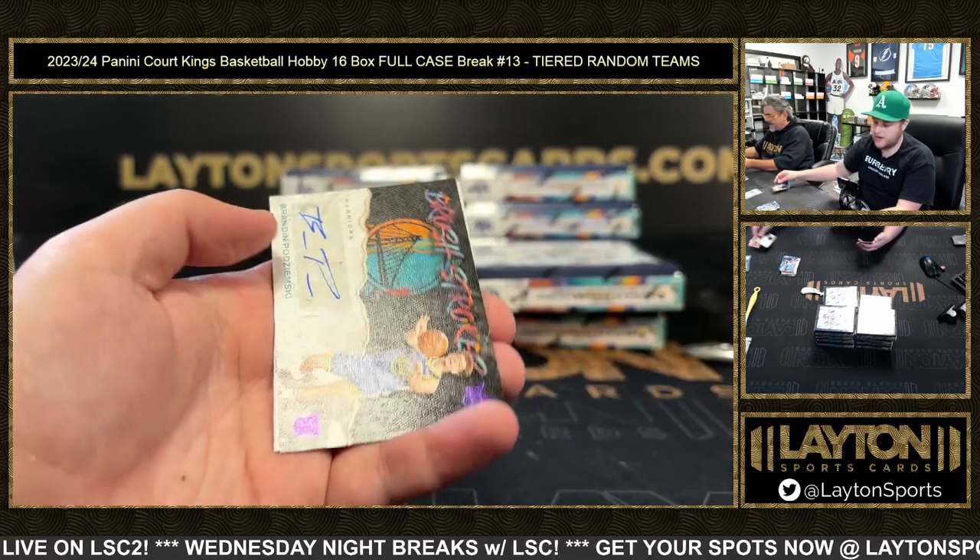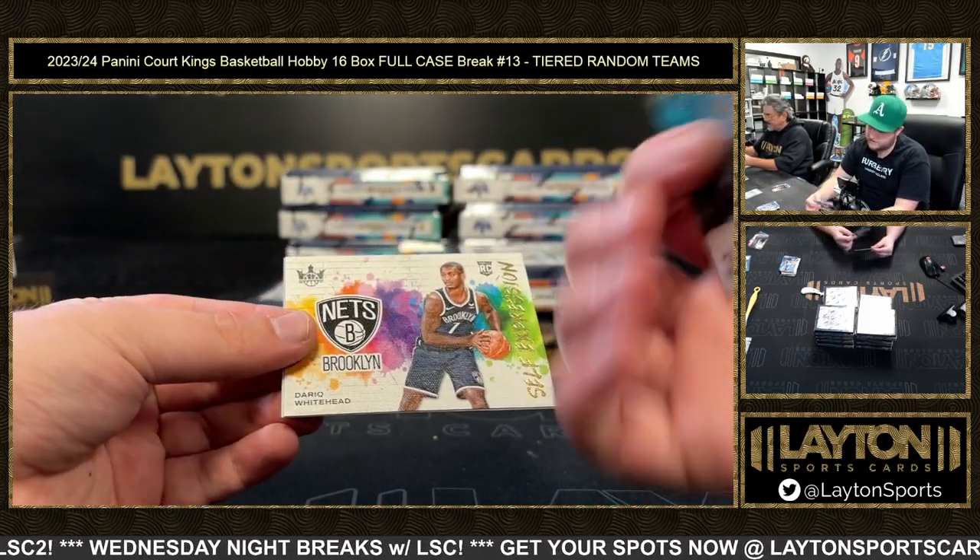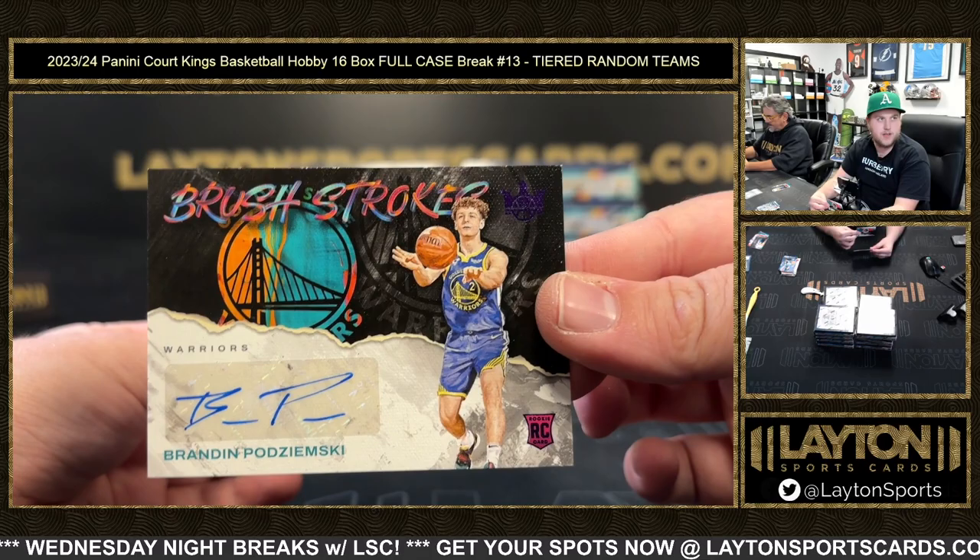Nice one there — you got a purple Brandon Podziemski rookie auto to 35 for the Warriors, congrats Golden State.